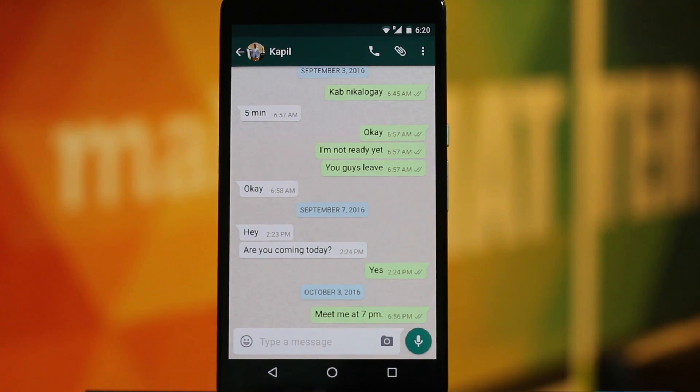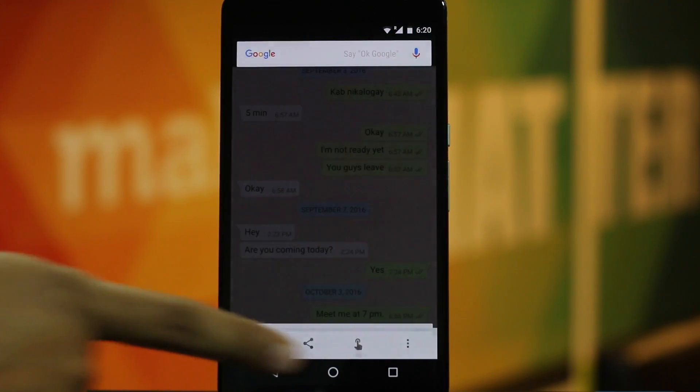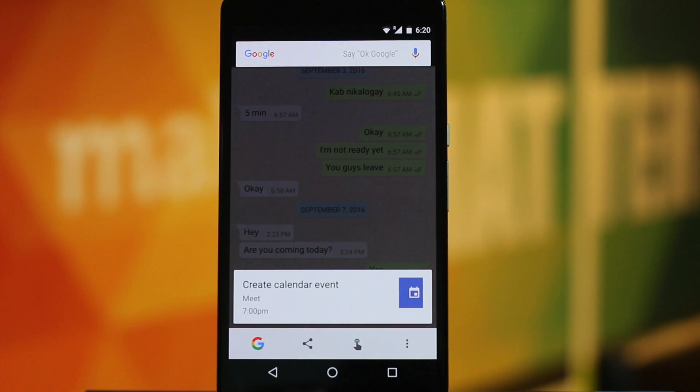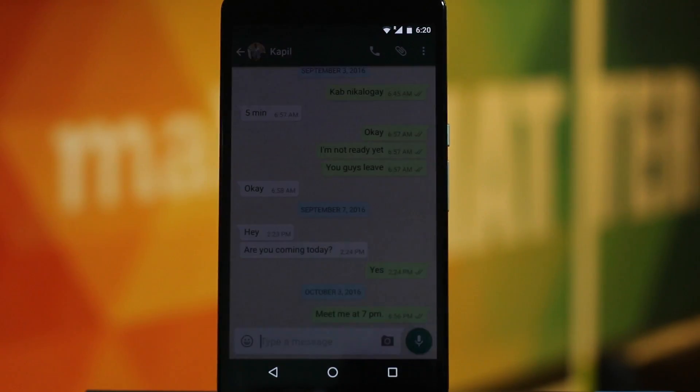Say your friend sends you a WhatsApp message asking you to meet at a specific time, but you are not good with remembering stuff. No problem — simply hold the home button and Google Now On Tap will ask you if you want to set a calendar reminder for that entry. Pretty cool, right?